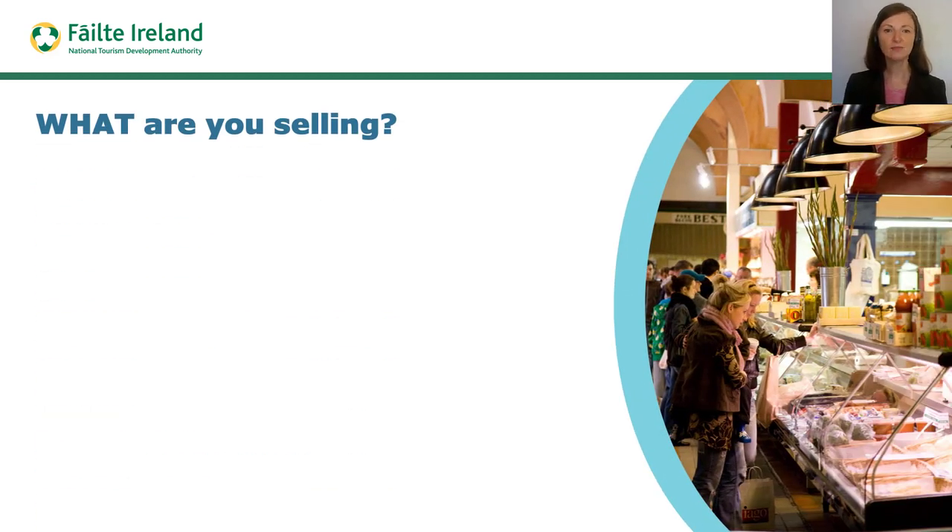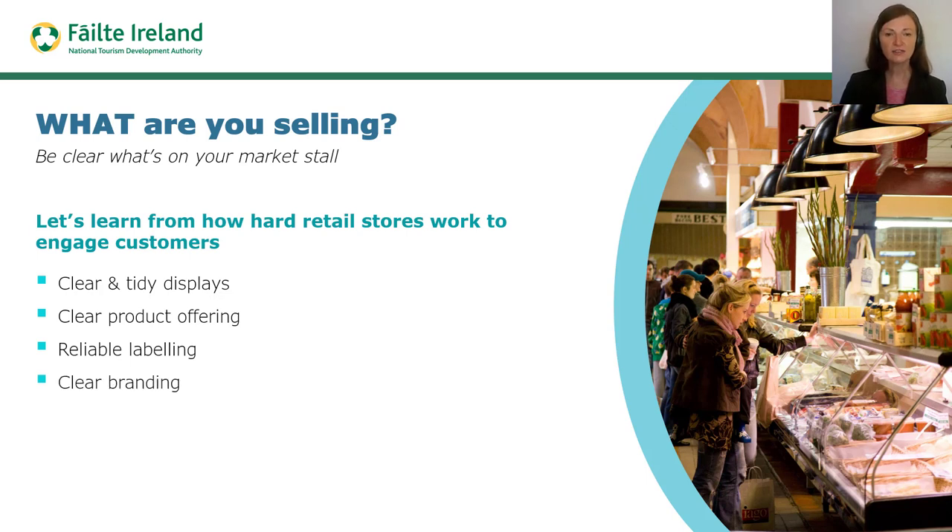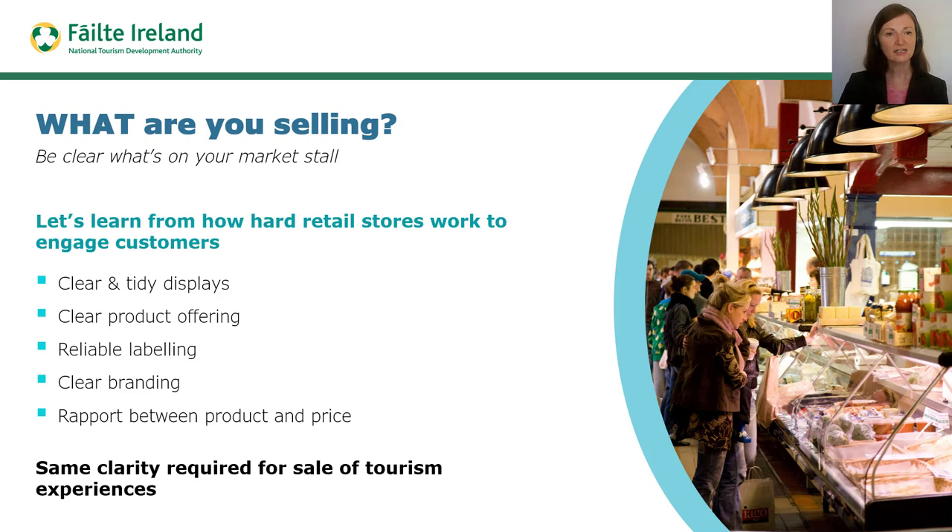Before thinking about how to create a saleable experience, tourism businesses can learn a lot from how this is done in the retail industry. Think about any grocery or clothes store that works hard to capture their customers' interest — how clear and tidy their displays are, how each product offering is clearly labeled, and the clear rapport between each product and its associated price. Products are positioned around stores to draw the eye to well-priced products versus more high-end expensive products in order to appeal to diverse customer needs. Achieving this level of clarity is also important to effectively sell tourism experiences, and the purpose of the saleable experience is to create clarity for both the business and the customer.